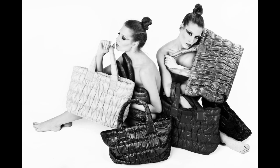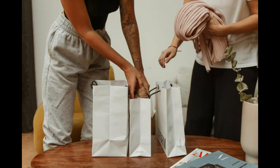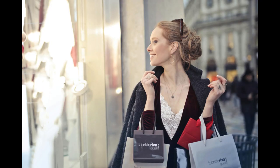Eight: offer excellent customer service. Provide exceptional customer service to enhance the overall shopping experience. Respond promptly to inquiries and address customer expectations to foster customer loyalty and positive word of mouth.